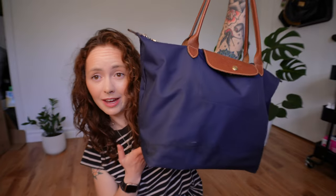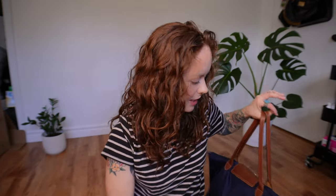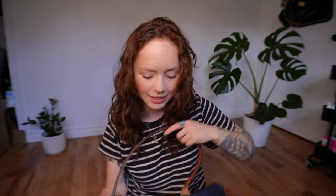Just to preface this, my bag is not tidied or anything. This is actually what my bag looks like right now for work. So if it's messy I do apologize, but keeping it real. Let's just get started and see what the first thing is in my bag.